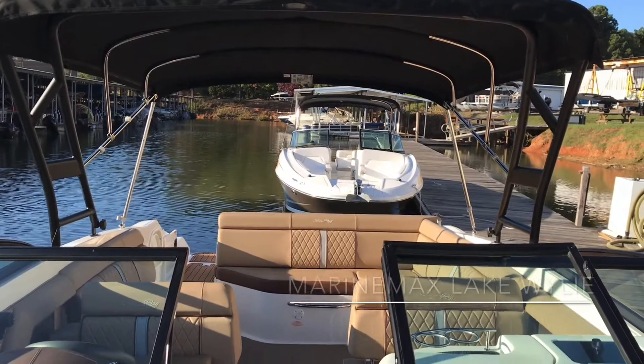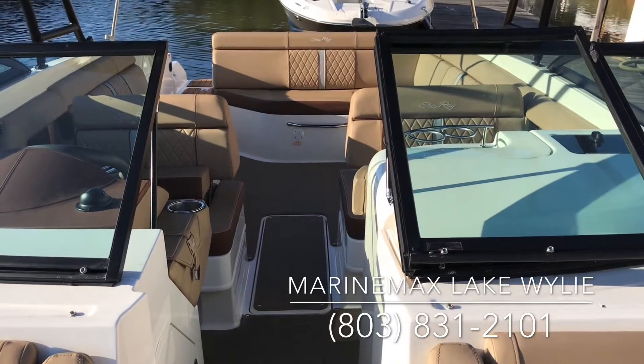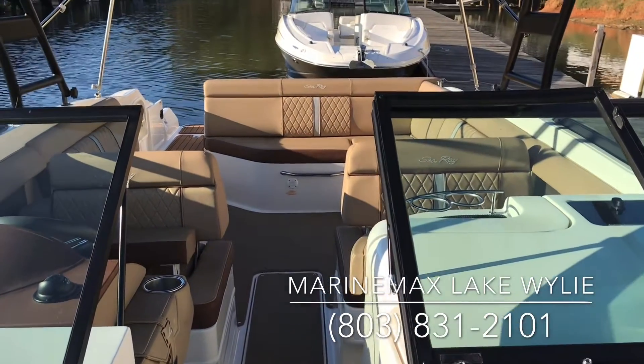If this is a boat you'd like to see more of, give us a call. This is Dennis Orcutt, MarineMax Lake Wiley, 803-831-2101. Give us a call.